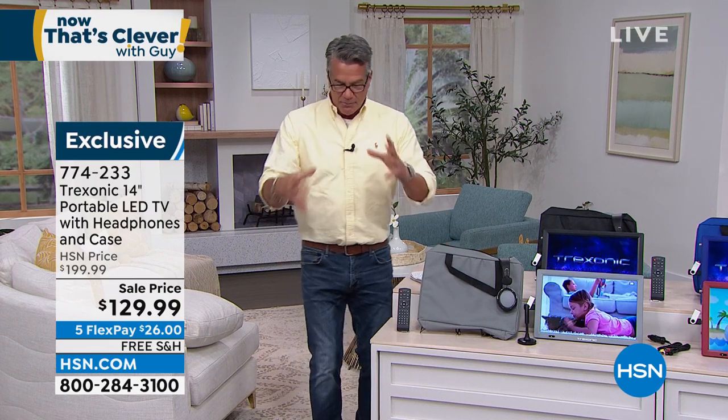It's our Treksonic 14-inch TV. I remember back in the old days when all I wanted was a little TV for my room. Everybody wanted that. They were little tiny, clunky TVs, and you'd plug them in. In my day, they were black and white, and they were $200 for a little portable TV.